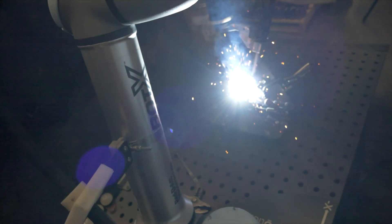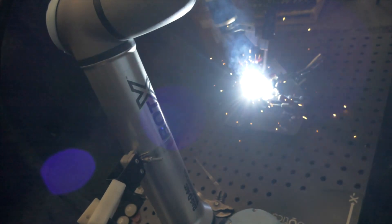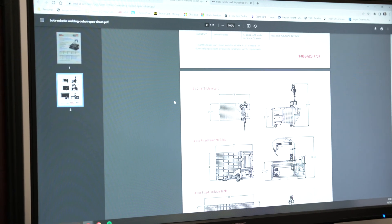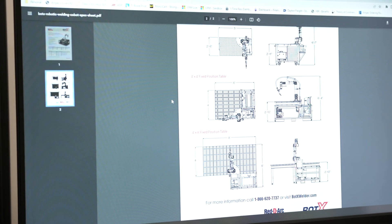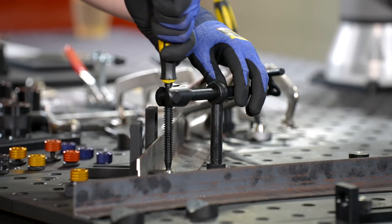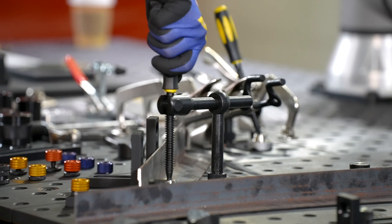Bodex comes in a variety of configurations. Most customers choose the 4x8 foot table system because it gives them maximum flexibility and productivity. A 4x4 table and a smaller mobile cart are also available. We provide a 66-piece tooling kit with each system to help customers get started fixturing their parts.